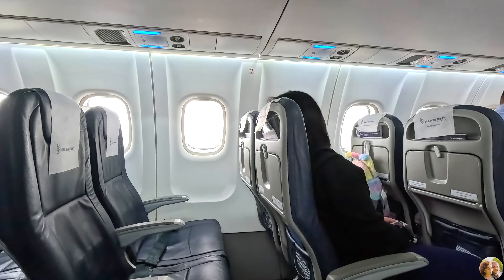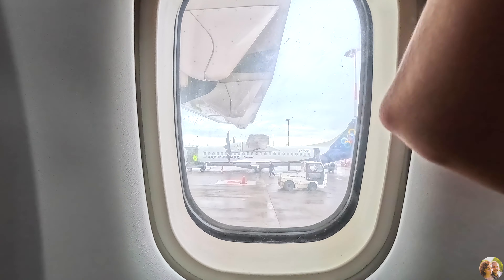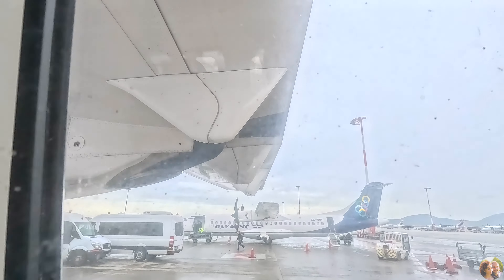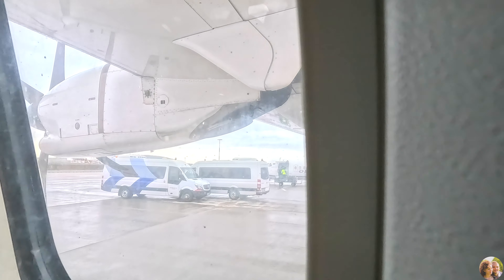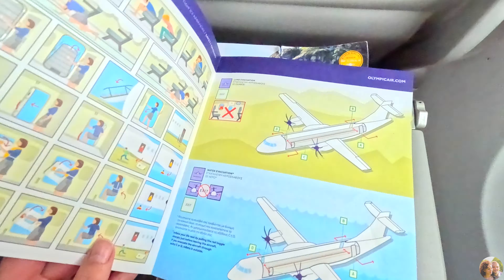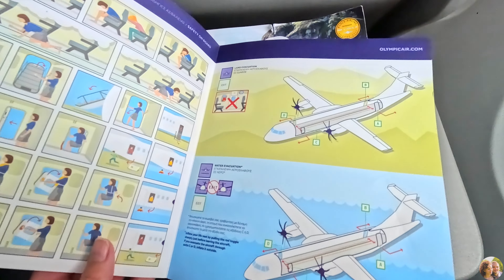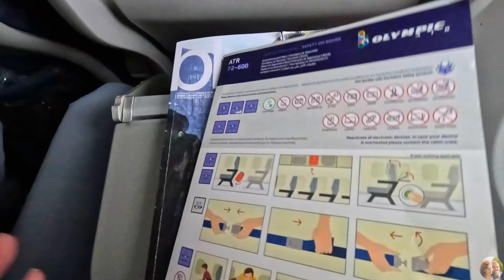It was a bit scary with propellers to the side — it's probably an older model. Reading online about how shaky it could be was worrying, but thankfully it was good weather that day. We could have taken the ferry to get to Icaria, but the ferry typically arrives late at night, so it wasn't very convenient.